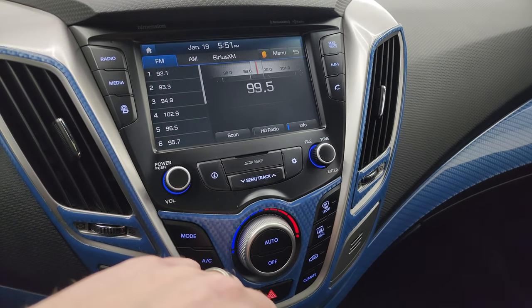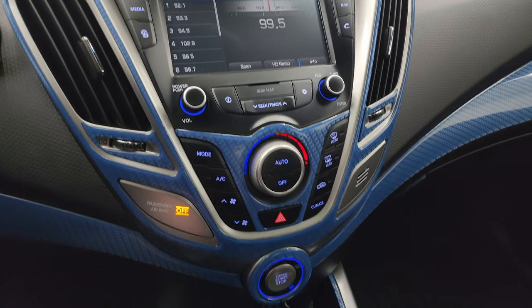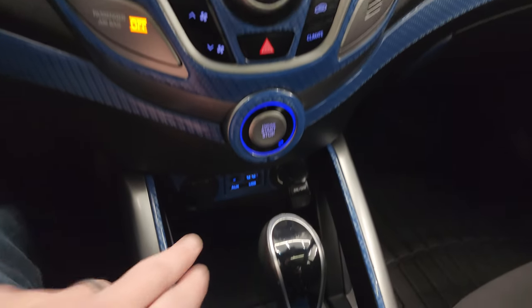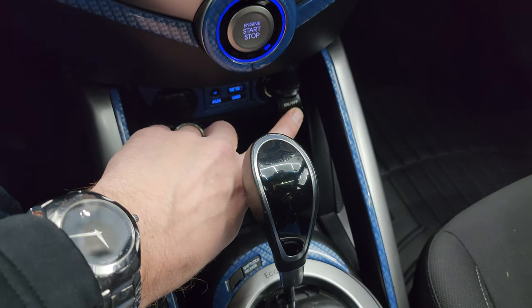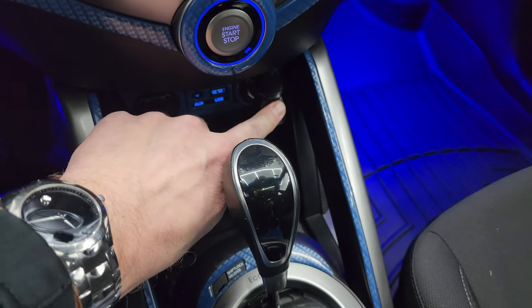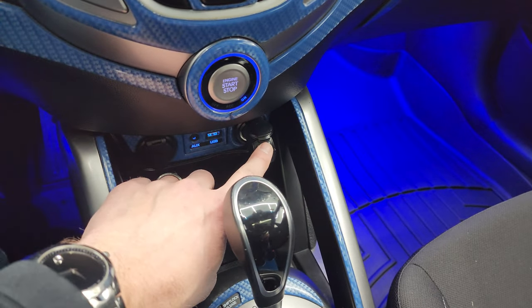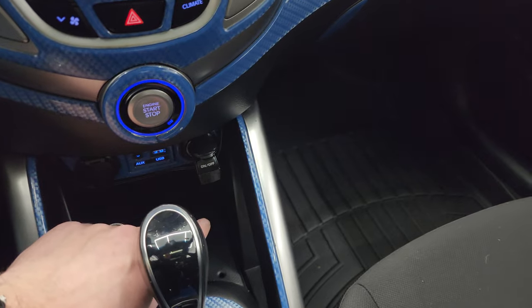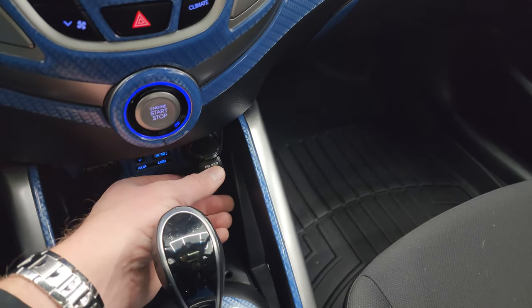You can do your Bluetooth and everything on there as well — AM, FM, and Sirius. Your climate controls, and you get an AUX port, a USB, and a 12-volt power point. There's also an ambient lighting aftermarket switch that plugs into the cigarette lighter — so if you didn't want it in there you could always take it out, but it adds to the blue theme of the car.